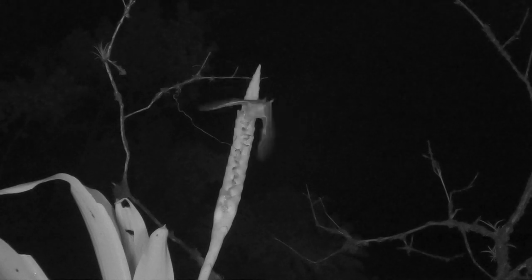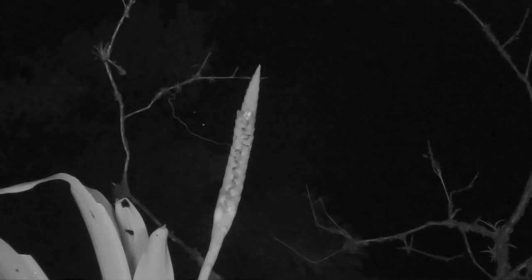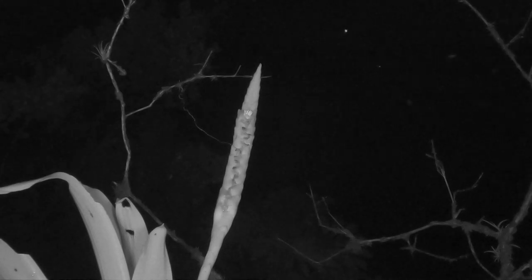Bat-pollinated plants have anthers that open at dusk with plentiful pollen, produce nectar at night of about 17% sugar, and have flowers that are green, yellow, and white — and they have an unpleasant smell.